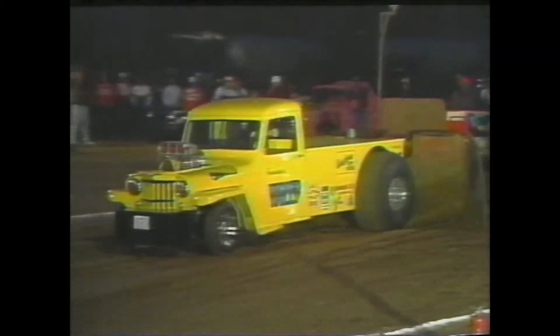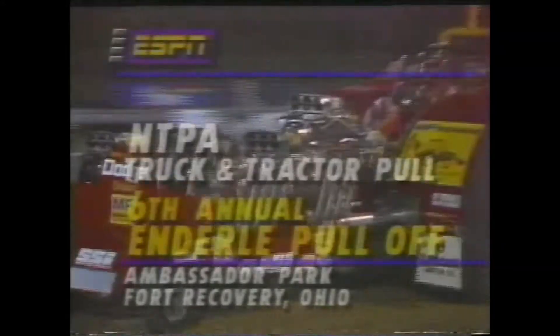Welcome to the annual Enderly Pull-Offs from Ambassador Park at Fort Recovery, Ohio. This running of the $35,000 bonus program features all kinds of horsepower. We'll be showing you the 7,200-pound modified class Pro National qualifiers, the wheel-standing two-wheel drive Pro National qualifiers, and the heaviest motorsport on wheels — the unlimited modified Grand National top five qualifiers.